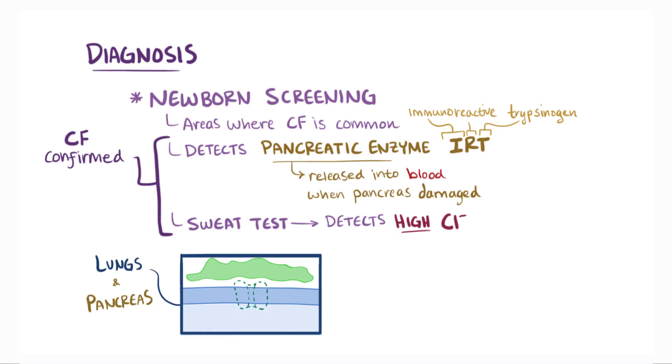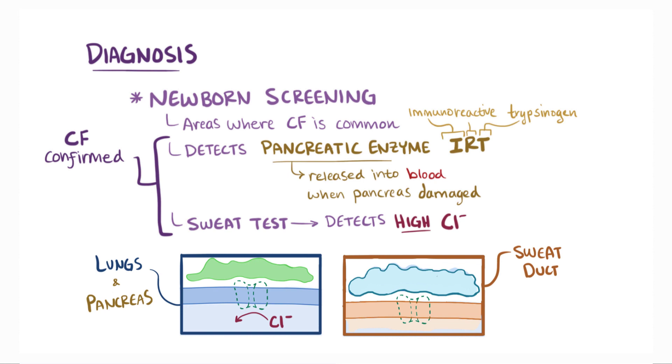If a sweat test detects high levels of chloride in the sweat, CF is confirmed. Unlike in the lungs and pancreas where chloride can't get out, when CFTR is not working in the sweat glands, chloride can't come in or be reabsorbed, so there's actually high chloride in the sweat. In fact, parents of children with CF sometimes notice that when they're kissing their baby, the baby tastes salty.